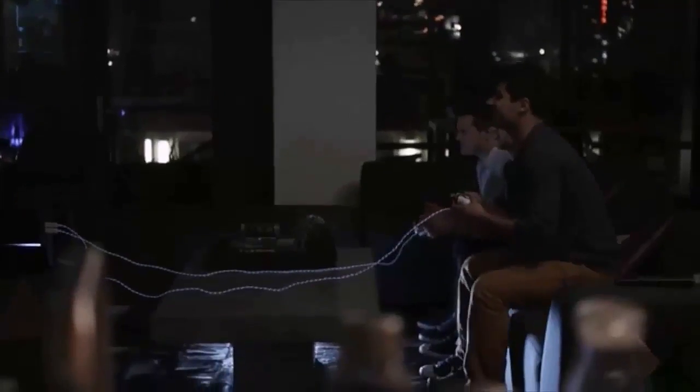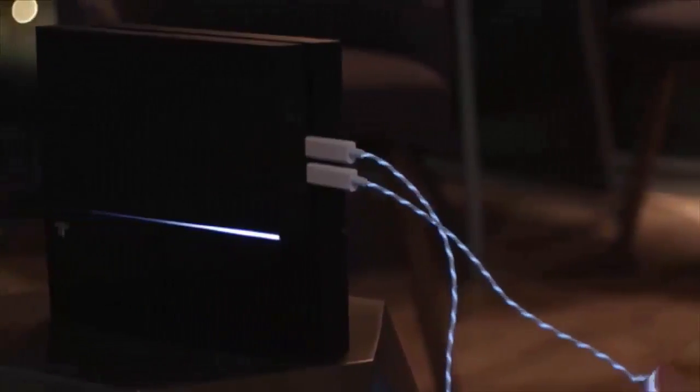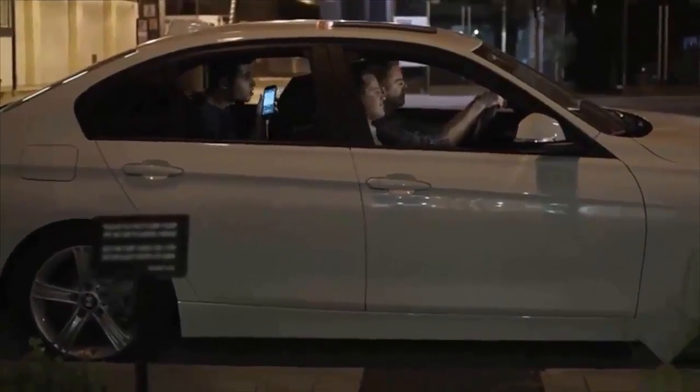Our initial line of products was well received, but as we're always looking to improve, we asked our community for feedback. One of the more common requests was to create a longer cable and one that works with gaming consoles — whether you're playing on your PS4 or Xbox, charging by your bedside, or using your mobile device in the car. The new Electroluminescent Cable allows for more flexibility and can be used across more devices.